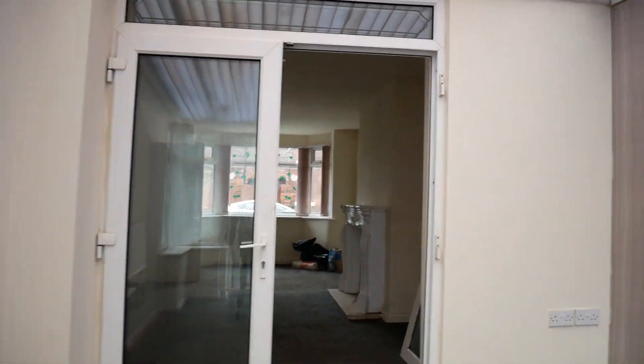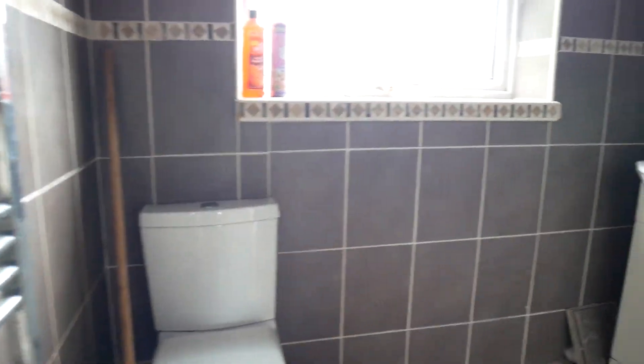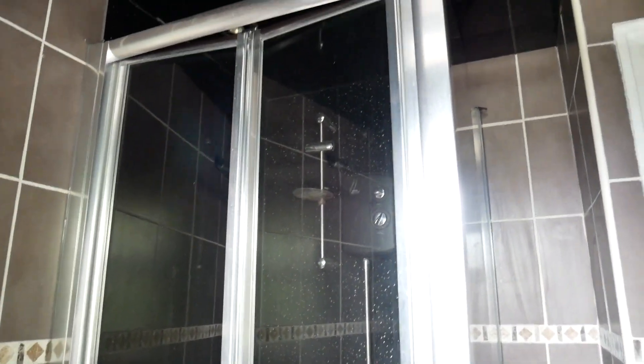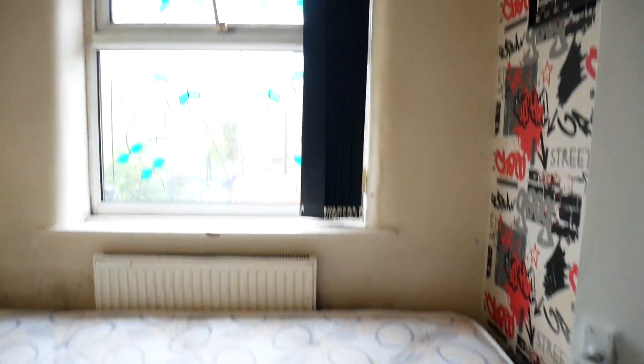Now upstairs is quite obviously where the bedrooms are. We also have a bathroom with corner shower — let's do the bathroom first. We have a sink and then a shower, all with nice grey tiles. The smallest bedroom is, well, a bedroom — that's about as much as you're getting in — but it would make a good child's single.